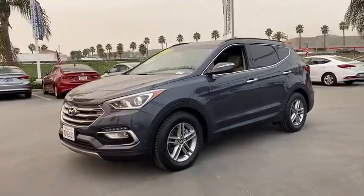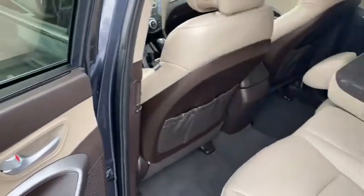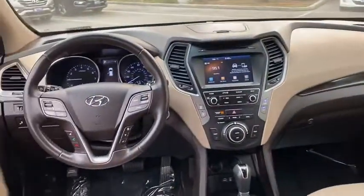Child safety locks, bucket seat, power door locks, security system, CD player, power windows, MP3 playback stereo, trip computer, remote keyless entry, daytime running lights.